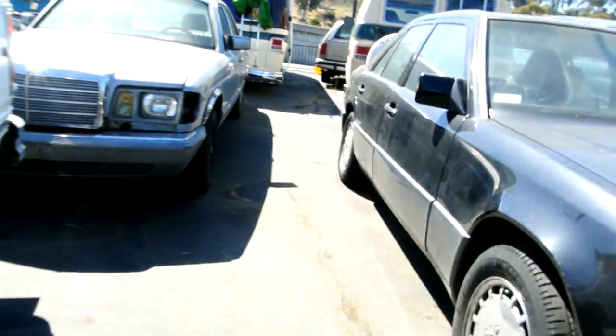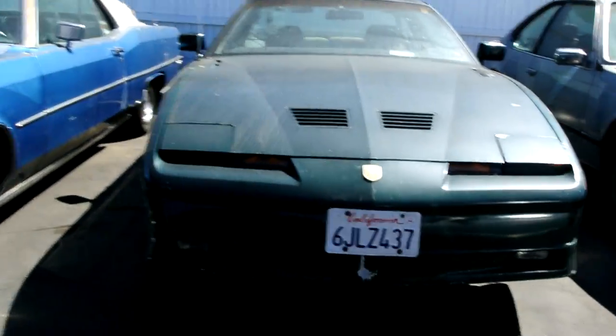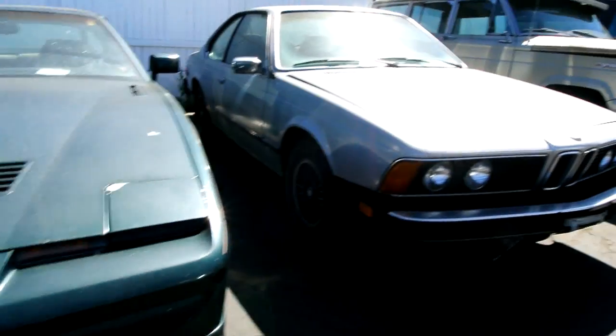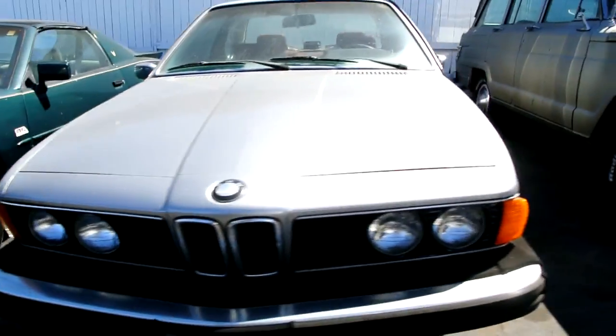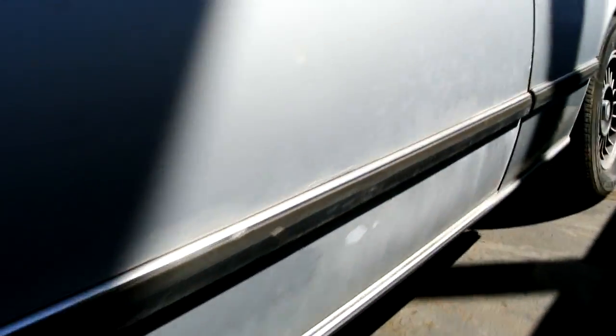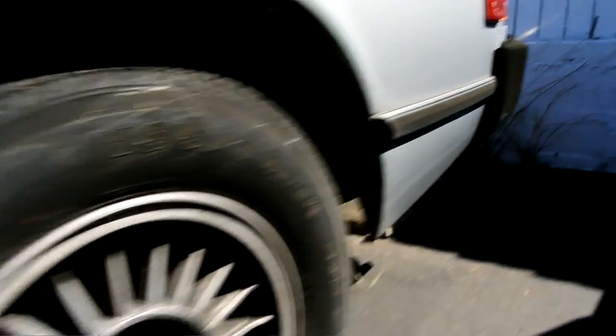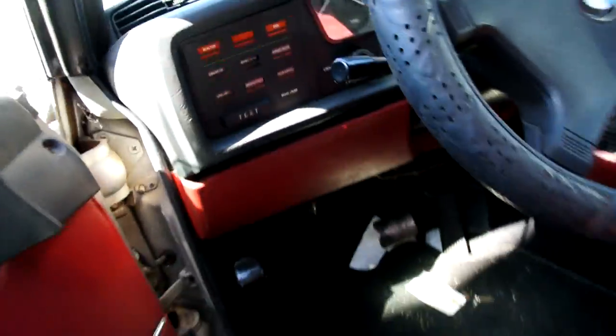A Cummins turbo diesel — too new for export. A manual GTA — too new to export. A 633 CSi coupe — 62,000 original miles. Not all rusted out, clean as can be. I've let this one sit around because I absolutely want to paint it. It's got all its trim, cushion, and everything. 67,000 original miles.